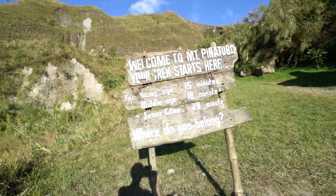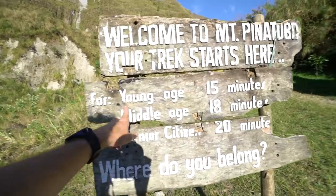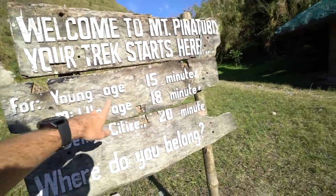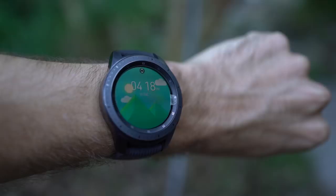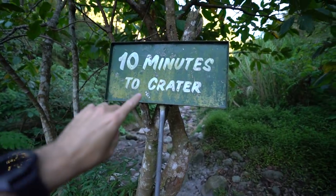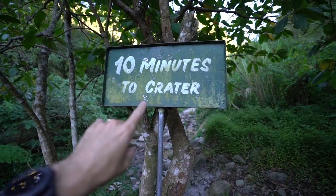Alrighty, we've made it to the summit — it's exactly four o'clock. We've been walking for 18 minutes and then you come across this sign that says 10 minutes till crater. Man, the Filipinos must be fast!